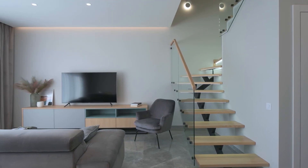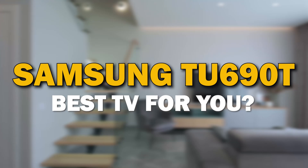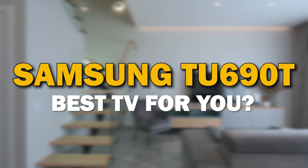A TV is not just a screen. It's a piece of furniture that can be the focal point of your living room. In today's tech video, we are going to review the Samsung TU690T.